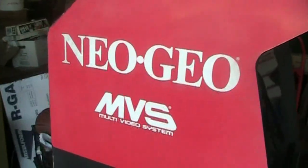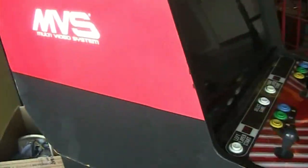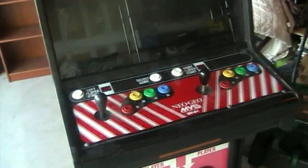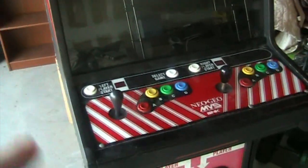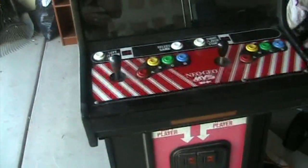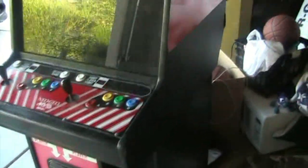Let's check out the side here. You've got your Neo Geo MVS logo — Multi-Video System. They were pretty ingenious because they produced these games so that as an owner, rather than purchasing a complete old arcade by itself, you could purchase individual games which are much easier to ship and probably cheaper as well. So it was all customizable, which is pretty ingenious.